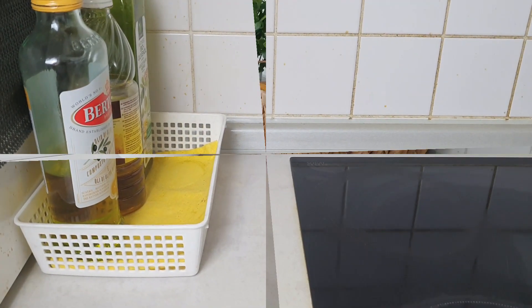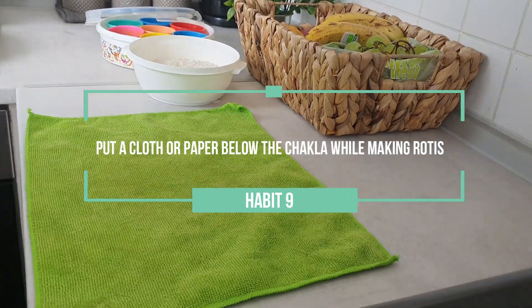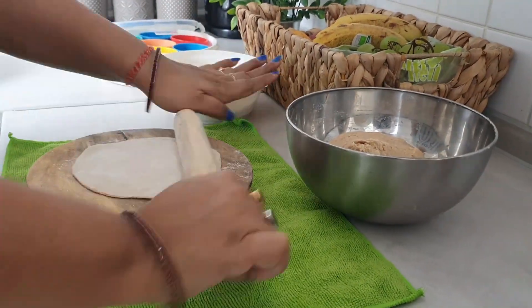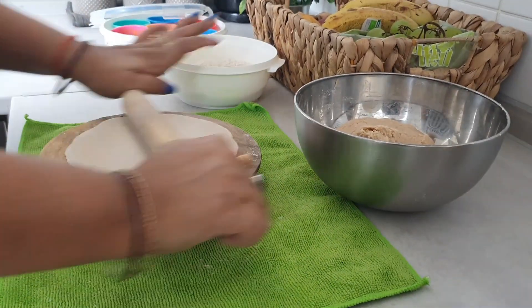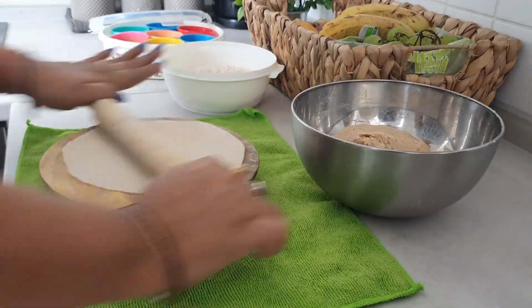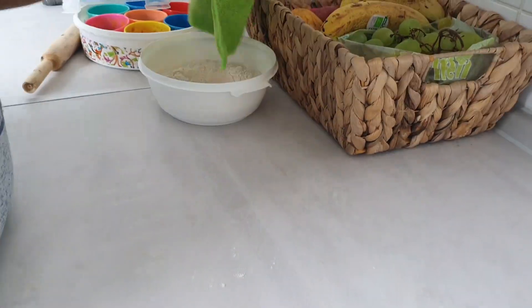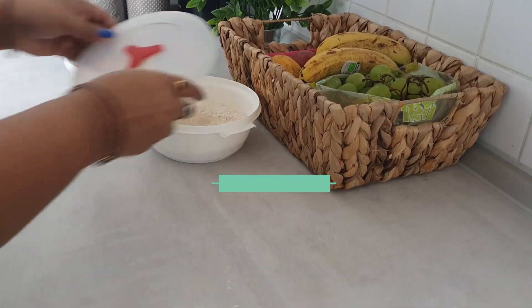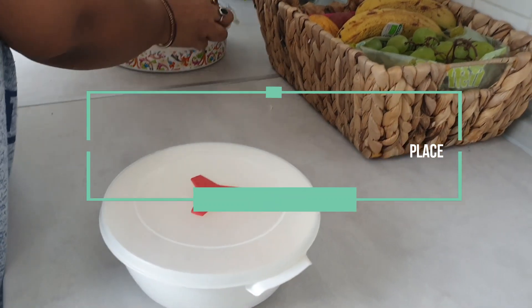Put a paper or dried cloth below the chakla while making chapatis. It will help you in multiple ways — the chakla will not move while rolling chapatis, and the dried flour will be collected in the cloth, which will help in cleaning later.